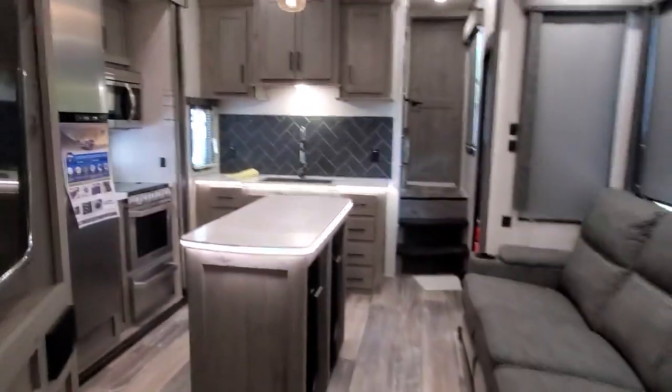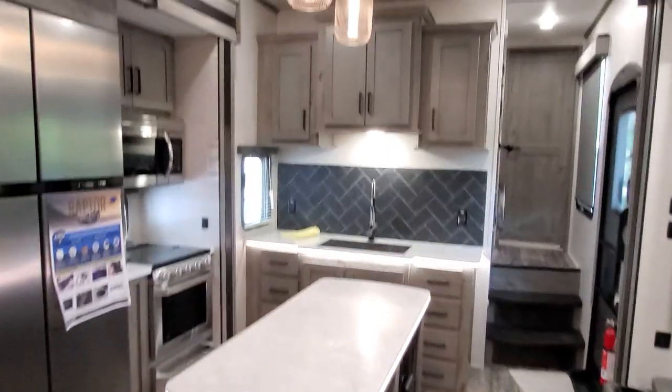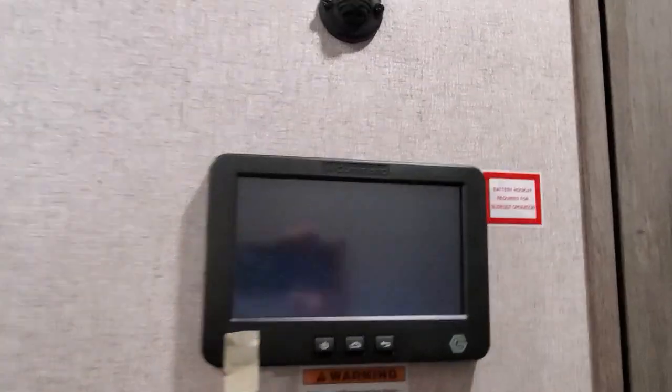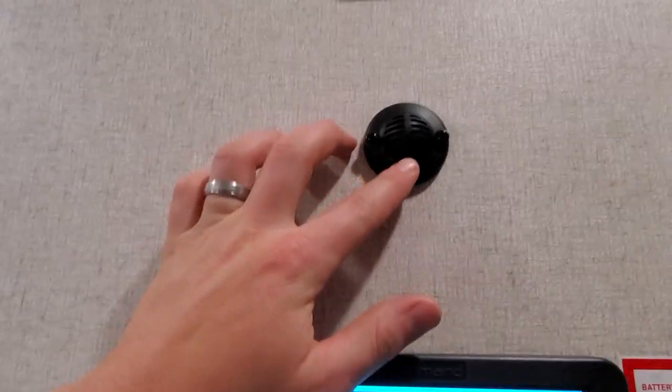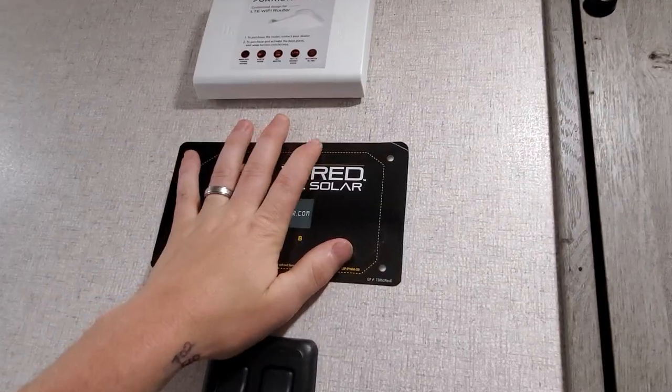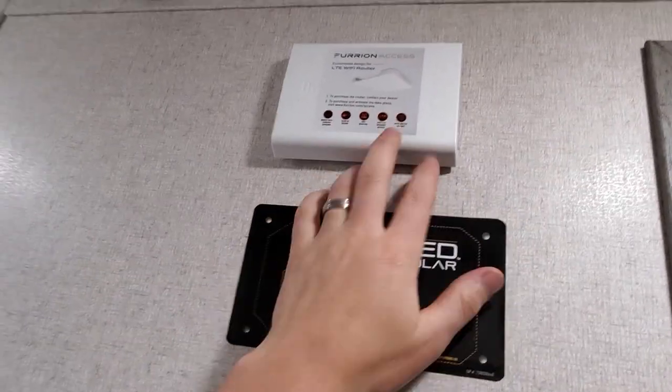So we'll go on through the kitchen — beautiful, well done. Here you've got your in-command system, sensor for your air conditioner, some more light switches. Pre-wired for solar — that's a biggie, especially if you're on internet access.